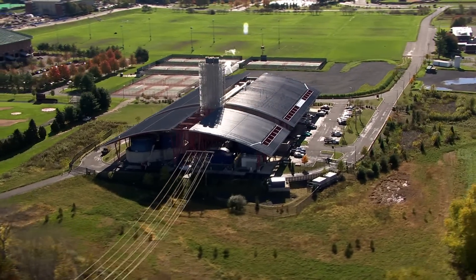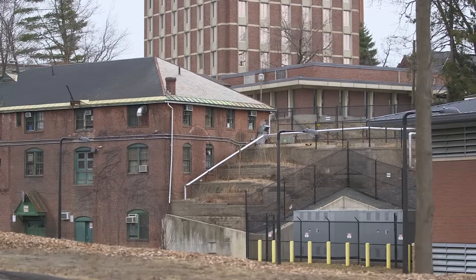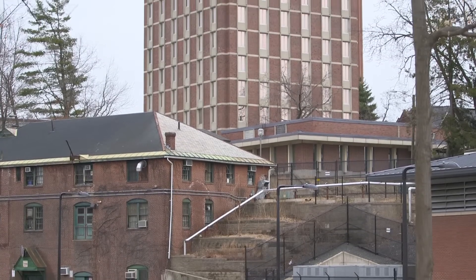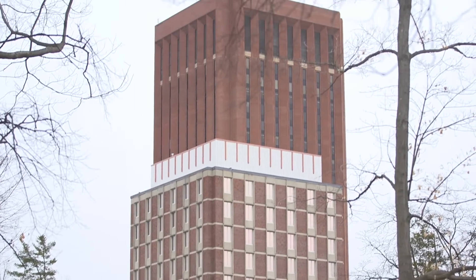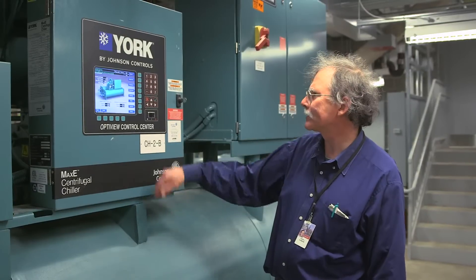UMass is huge — 360-odd buildings of every variety, type, size, age, and complexity. There are all kinds of systems here in all stages of repair and disrepair, as well as a lot of sophisticated energy efficiency systems. We're working with partners like Northeast Utilities to make sure that we're a leader in every facet of sustainability, including — most importantly to us — energy efficiency.